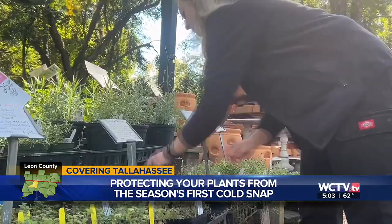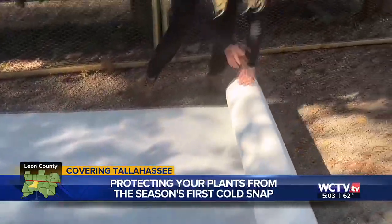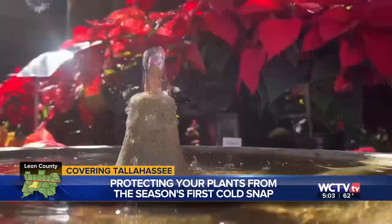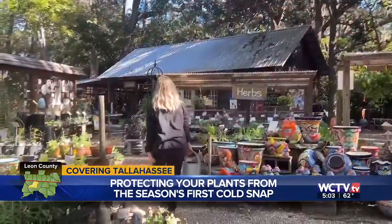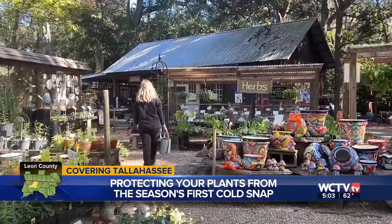Manuel says frost cloths are a great way to keep the plants warm, and they don't need as much water in colder temperatures. She also says to remember that your plants are delicate and they need protection from both hot and cold temperatures.